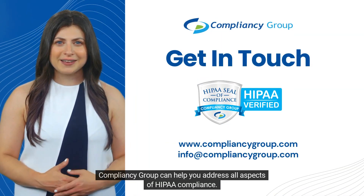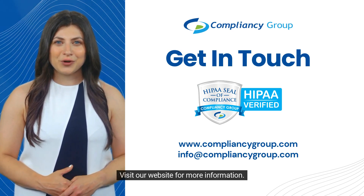Compliancy Group can help you address all aspects of HIPAA compliance. Visit our website for more information.